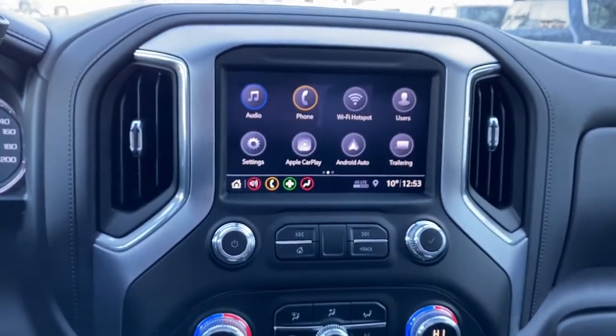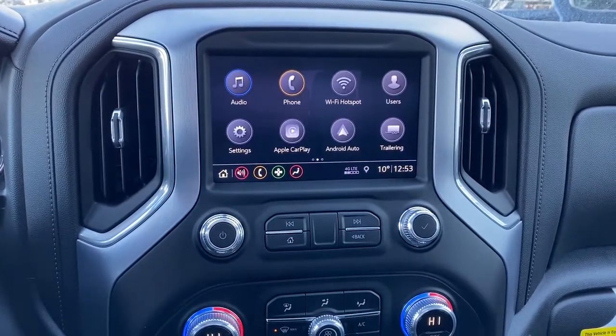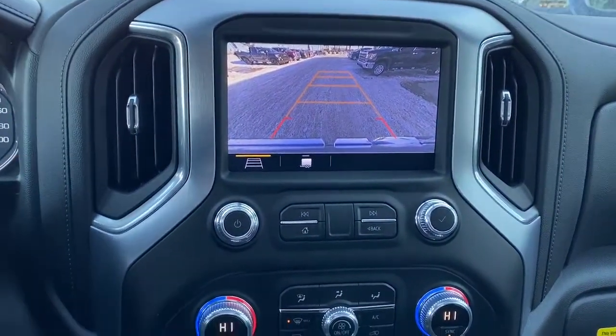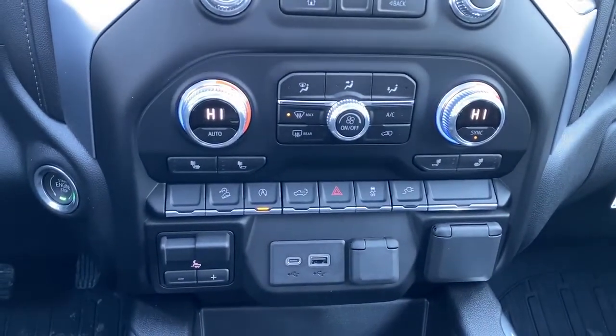Down below we've got GMC's infotainment center with Apple CarPlay and Android Auto. This screen also doubles as our backup camera. Down below that we've got dual climate control with air conditioning.